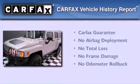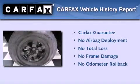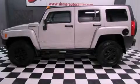Not to mention that this Hummer qualifies for the Carfax buyback guarantee. This automobile won't last long at this price. Call and arrange a test drive now.